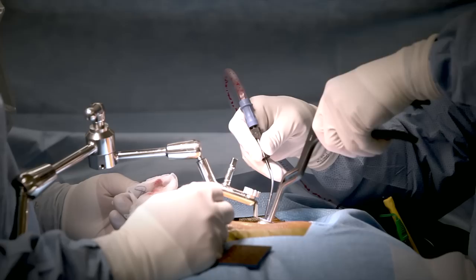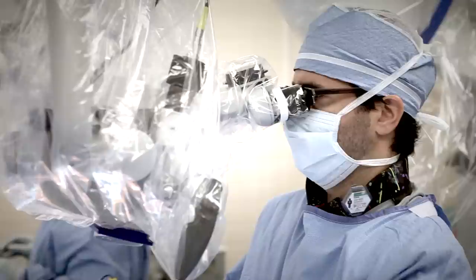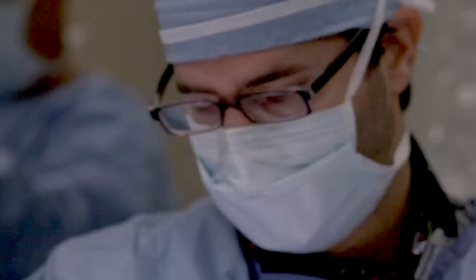Kerrison rongeurs are used to carefully remove the thickened ligaments within the canal that are causing the nerve compression. After confirming that he has successfully achieved a complete decompression of the nerves within the spinal canal, Dr. Voyadzis removes the working channel and closes the small incision.